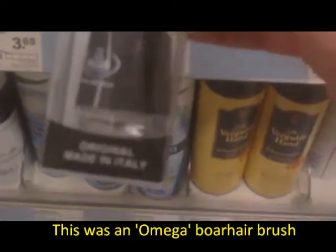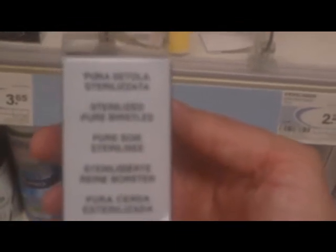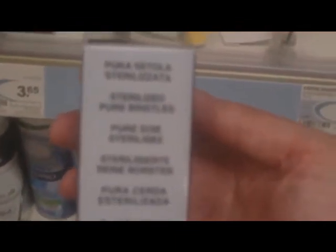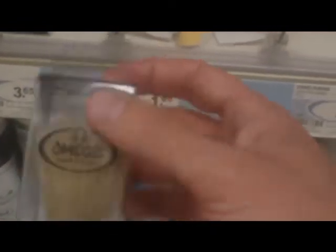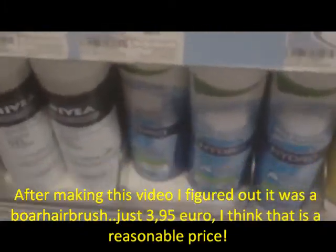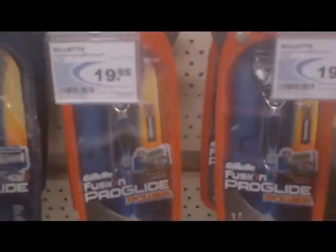This is an Omega brush. I thought this was a boar hair brush - it only cost about 3.65 euro. I think this was a boar hair brush, or maybe a synthetic brush. It was very inexpensive, so I don't think it was a badger hair brush.